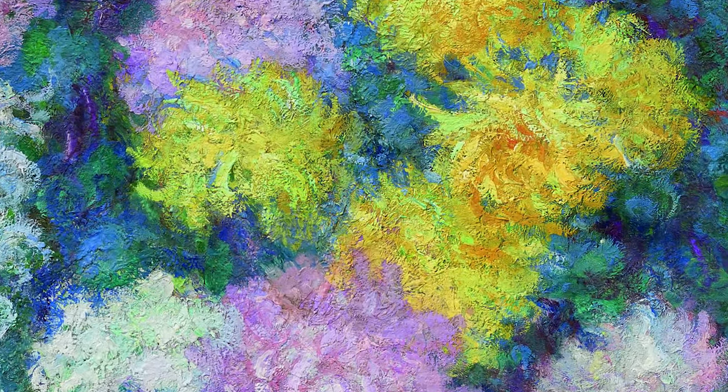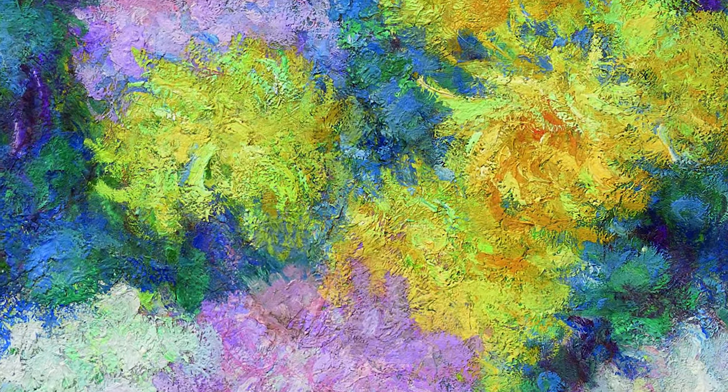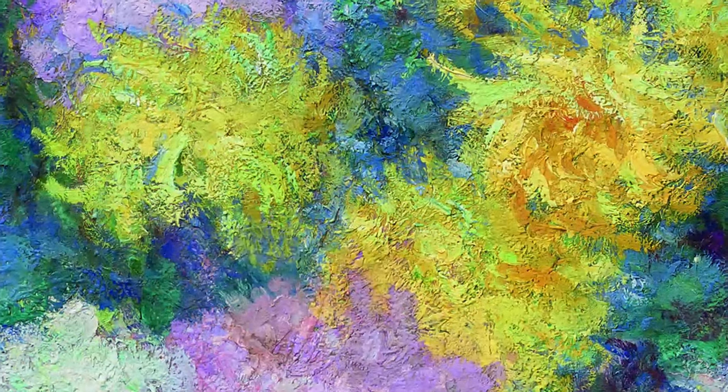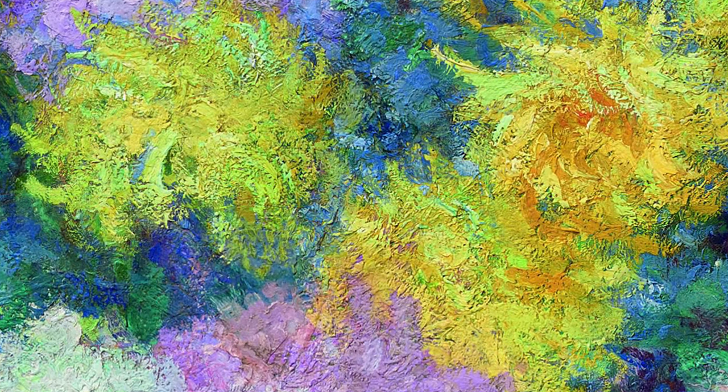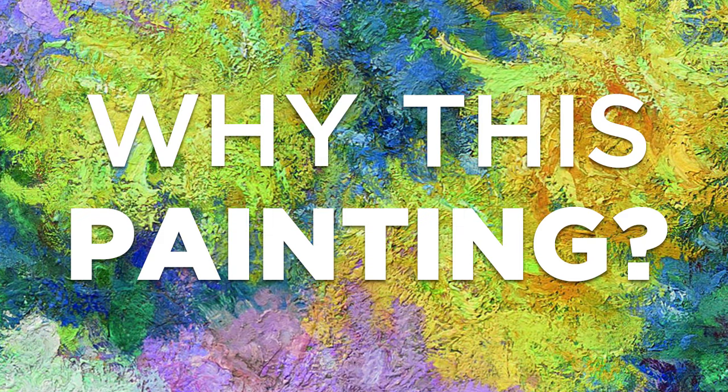It's a beautiful painting. Seeing it from afar, it looks a lot darker than many of the other paintings that were there on display. But up close, it has a very different feel where you can see all the different colors and shades and variations that make this painting up. But why this painting? What makes this painting so special?